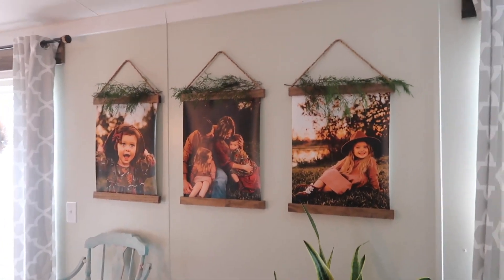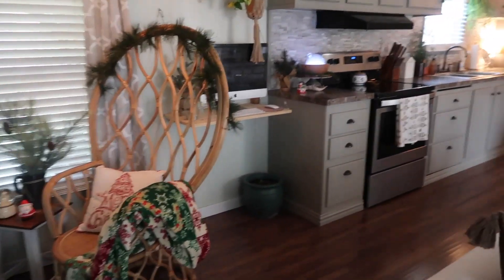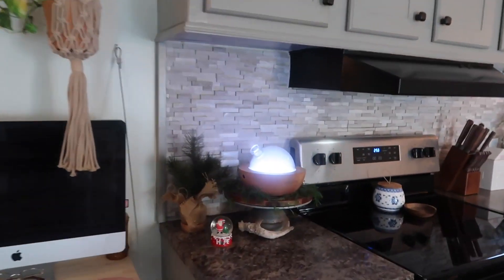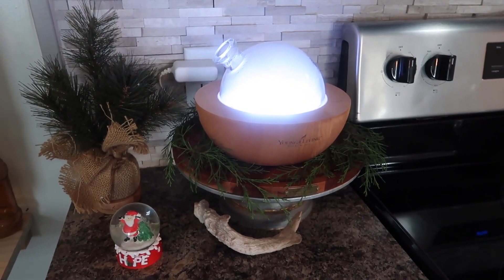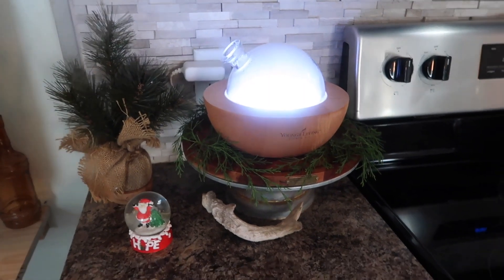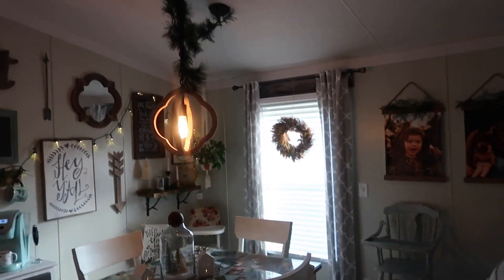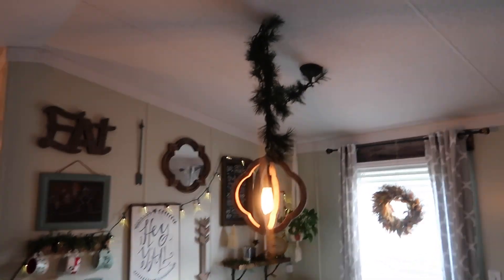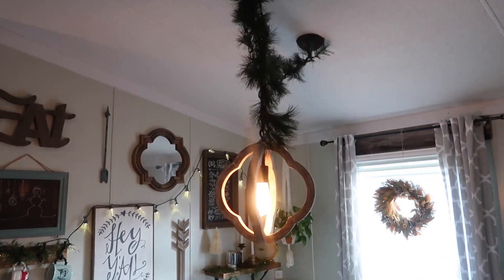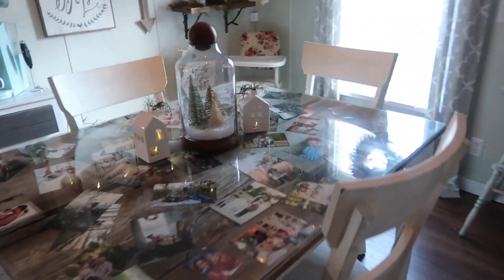Right here on our pictures, I just cut cedar and put it on top of the frames — I thought it was really pretty. I also have my diffuser with cedar around it. Y'all, it's so cheap if you have cedar or pine — just go cut it from the woods instead of buying it. Over here in our dining area, I put a garland and lights on our light fixture. I had seen it on Pinterest and I love the idea, so I got some cheap garland from Walmart. It kind of hangs down and looks really pretty.